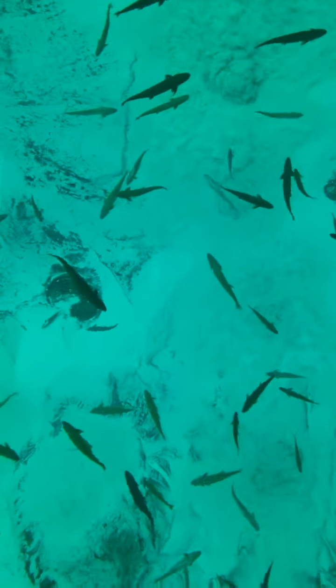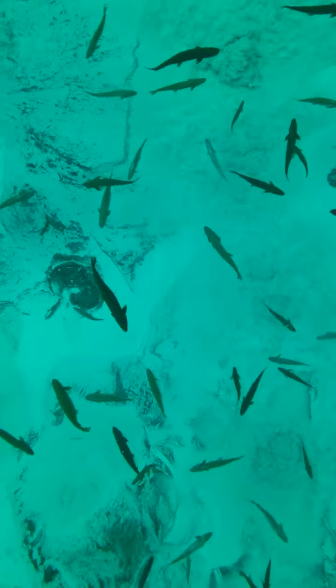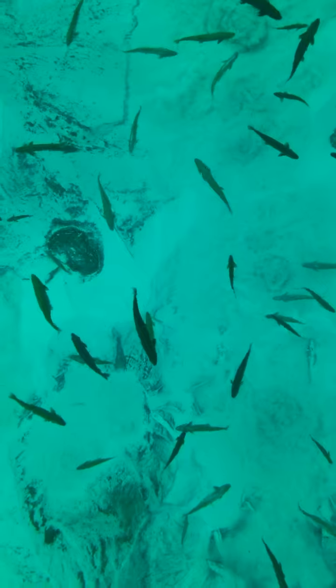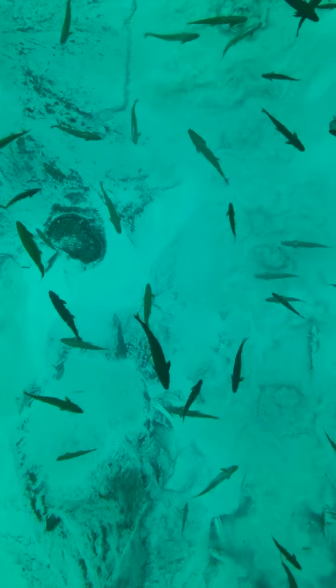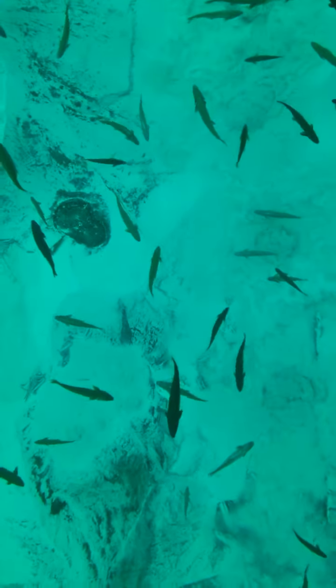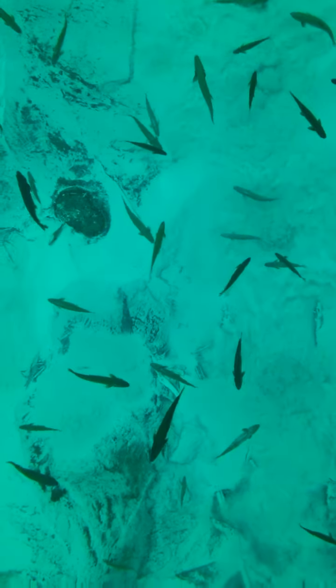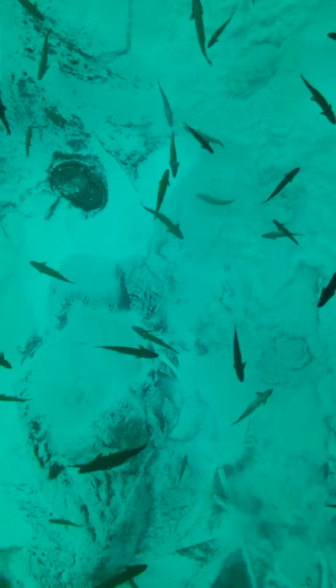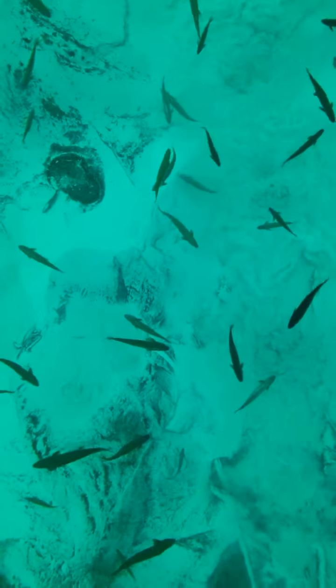How many fish is this? Well, tell them — how many fish are there? I cannot count because they're all moving. A fish is covered in sand.